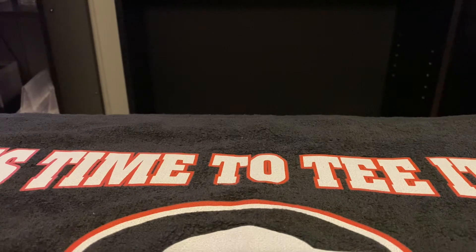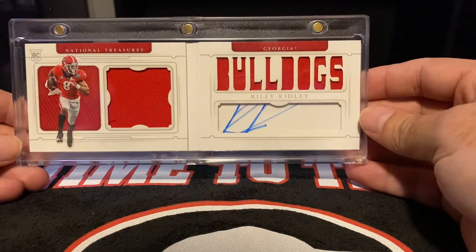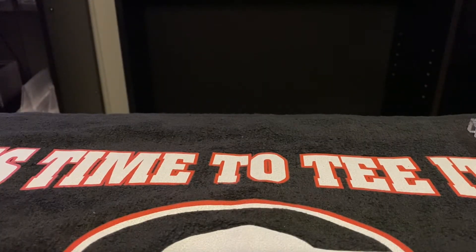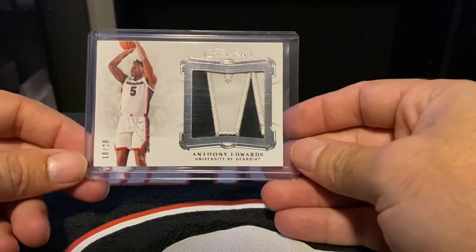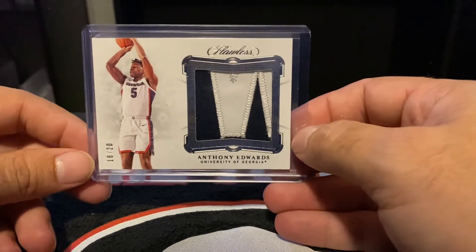Time to show it off. We'll start with the only booklet I've picked up — a National Treasures Booklet Auto of Raleigh Ridley, 39 out of 80. This is Georgia Basketball. Got this 2020 Flawless Anthony Edwards, 18 out of 20. Nice chunky patch for the number one overall draft pick.